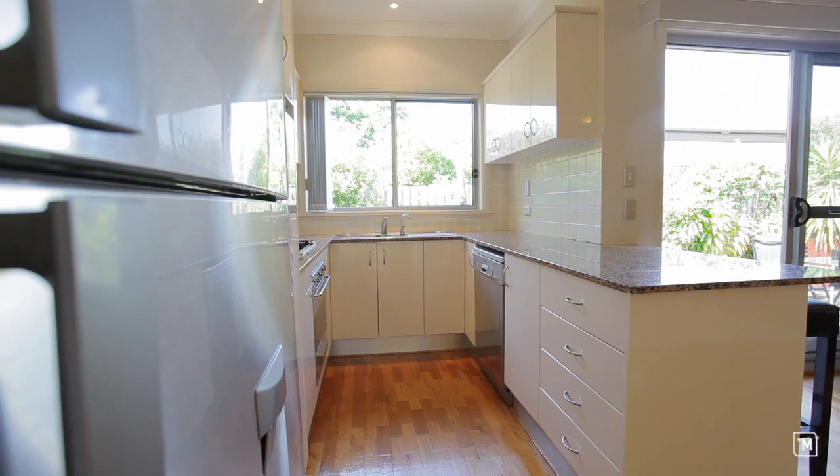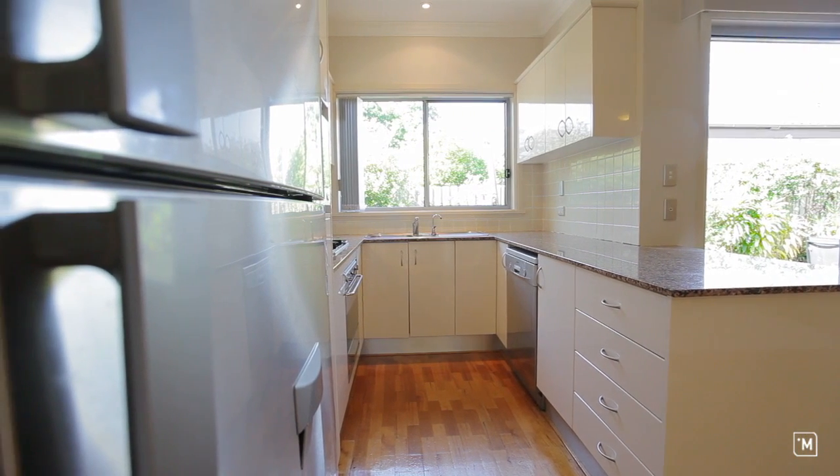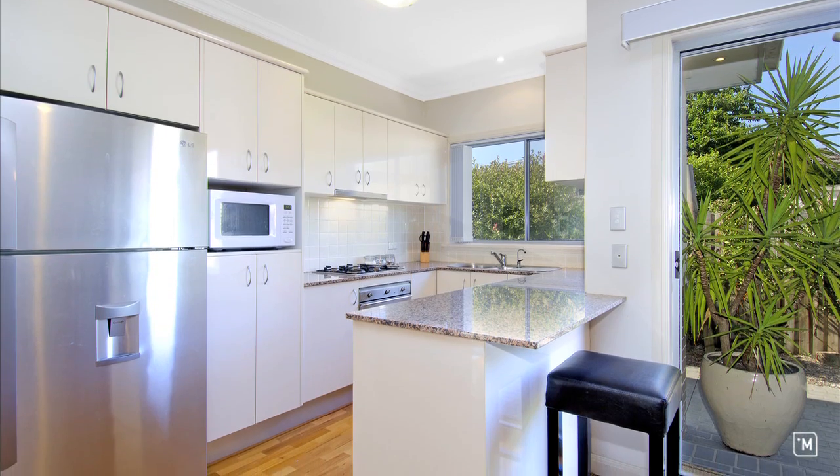Right behind me is the open plan kitchen which features all the mod cons including stone bench tops, gas cooktop, and stainless steel appliances which includes a dishwasher.